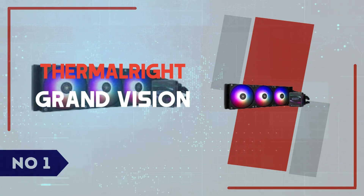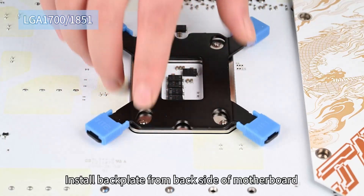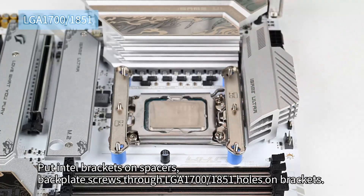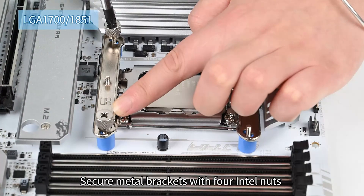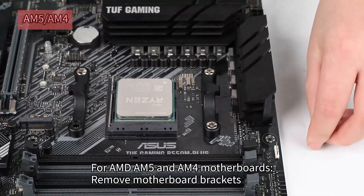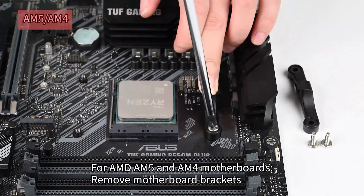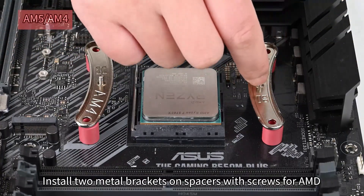Number 1: ThermoRite Grand Vision 360. The ThermoRite Grand Vision 360 ARGB Black AIO CPU Liquid Cooler is a standout in the realm of all-in-one cooling solutions. Priced at approximately $130, it offers exceptional thermal performance, effectively managing the heat output of high-end processors like Intel's i7-14700K and Core Ultra 9285K. Its 360mm radiator, combined with three 120mm PWM fans operating at speeds up to 2150 RPM, ensures efficient heat dissipation. Notably, despite its powerful cooling capabilities, the unit maintains a noise level at or below 29.4 dBA, striking a commendable balance between performance and acoustics.